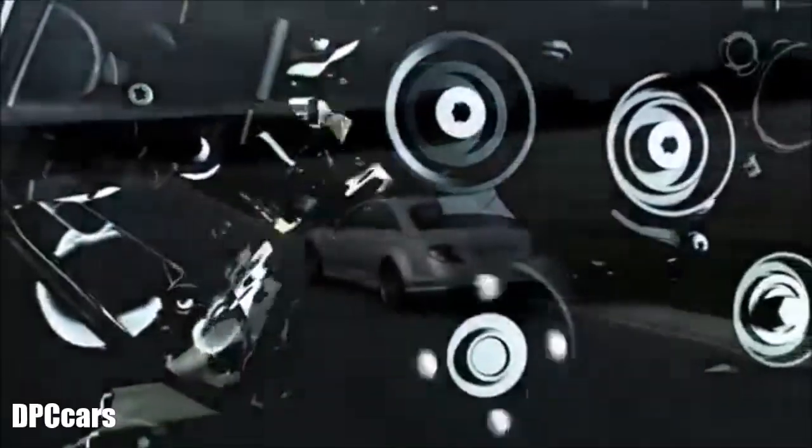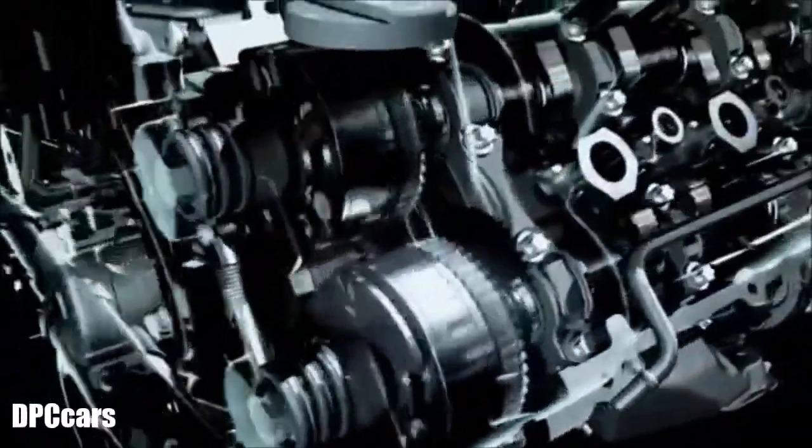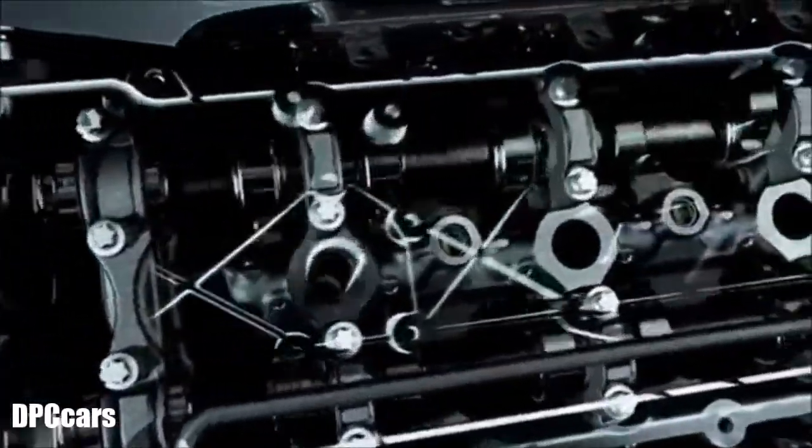Powerful motor with 525 horsepower. It's the first engine developed entirely by AMG and a masterpiece of the AMG engineers.